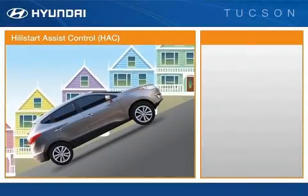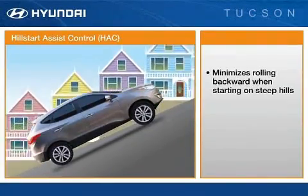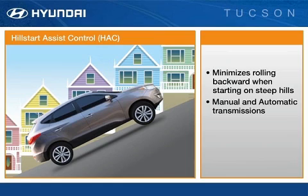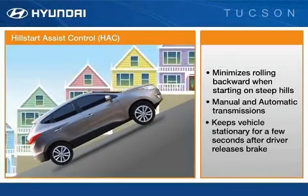Tucson also provides Hill Start Assist Control, or HAC, as standard. With this technology, the Tucson minimizes rolling backward when starting out on a steep hill. This feature is fitted to Tucsons with manual and automatic transmissions. When the driver releases the brake, HAC will keep the vehicle stationary for a few seconds, giving the driver time to apply the throttle.